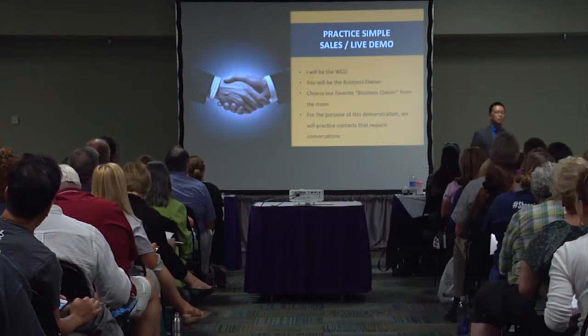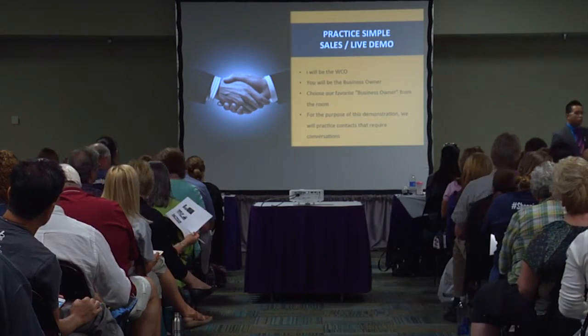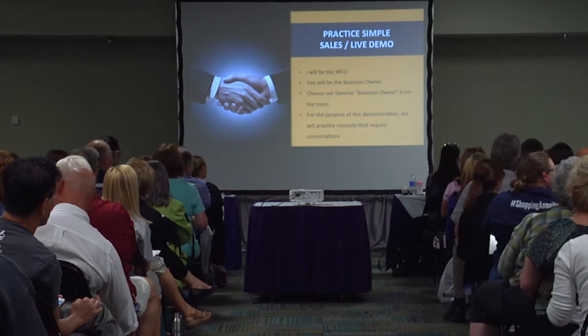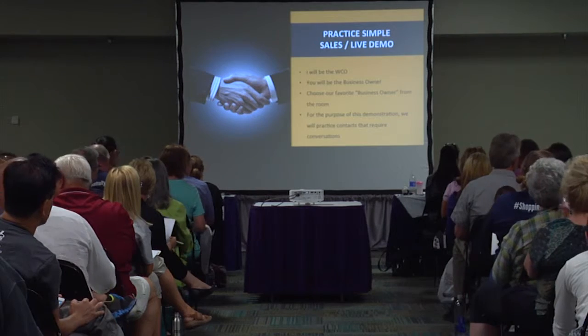How are you guys doing? Great! Alright, isn't it great that all the speakers this afternoon did a great job? Let's give them a round of applause.